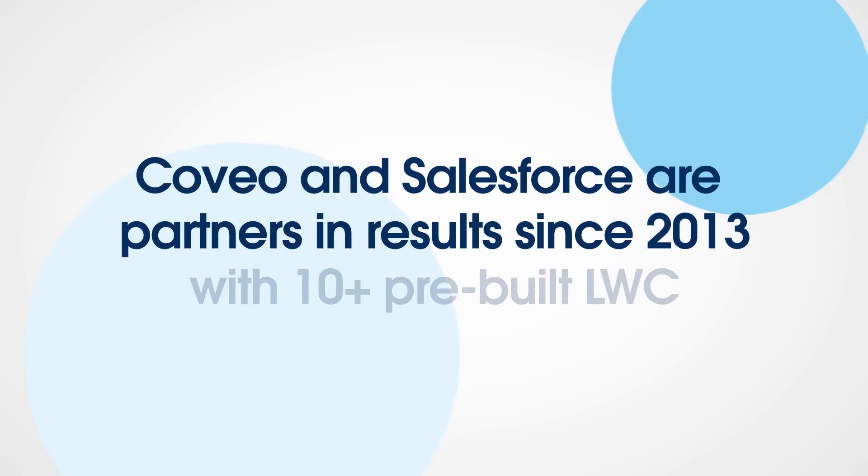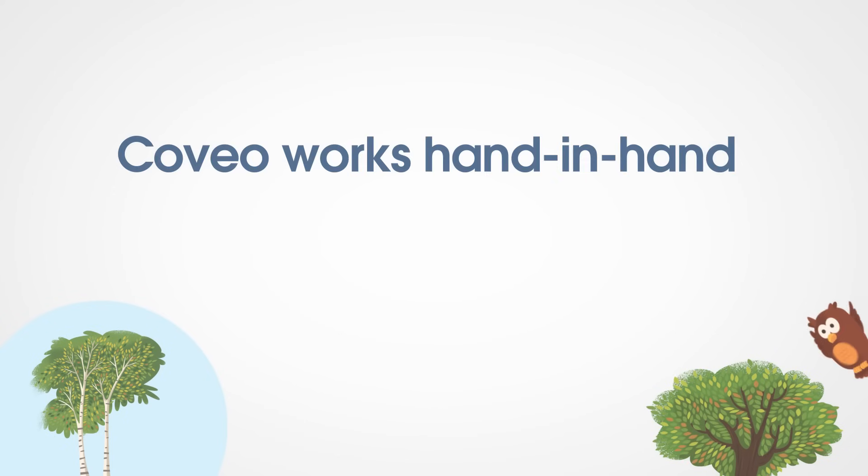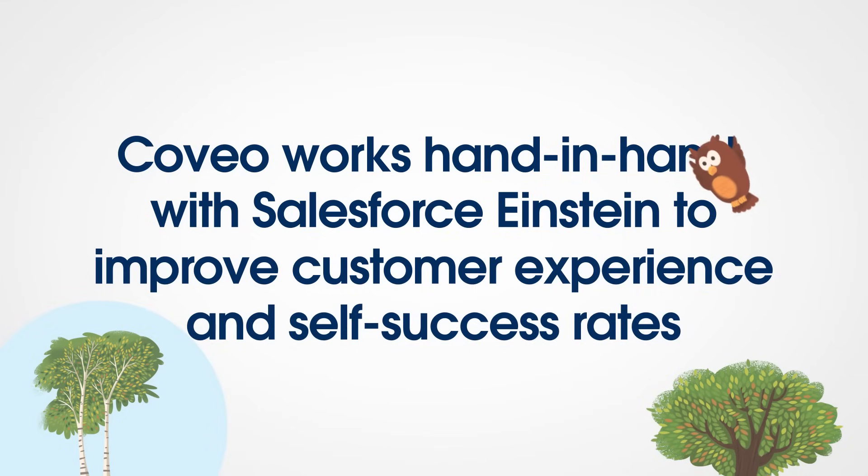We all want to find things more quickly and more easily. Can you tell a little bit about why Salesforce is such a great match for your solution? Since 2013, Coveo and Salesforce have been your partner in results. We integrate seamlessly with dozens of pre-built Lightning Salesforce components. Coveo's connectivity capabilities allow us to index content from any enterprise system, which means you won't need to disrupt your current tech stack or swivel between siloed systems. In the enterprise, the data shows us that agents have between 5 to 17 different repositories in which they can find content. Our AI-powered search, personalization, and recommendations work hand-in-hand with Salesforce Einstein to improve customer experience and self-success rates.